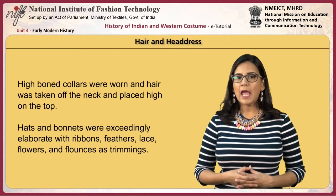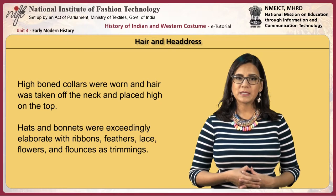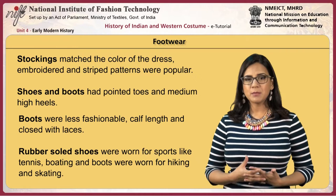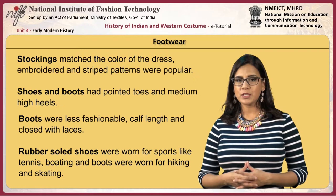High-boned collars were worn and hair was taken off the neck and placed high on the top. Hats and bonnets were exceedingly elaborate, trimmed with ribbons, feathers, lace, flowers and flounces. Stockings matched the color of the dress, with embroidery and stripe patterns popular. Shoes and boots had pointed toes and medium high heels. Boots were less fashionable, calf length and closed with laces. Rubber-soled shoes were worn for sports like tennis, boating, and boots for hiking and skating.